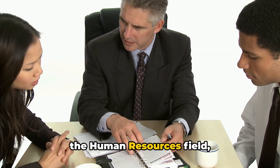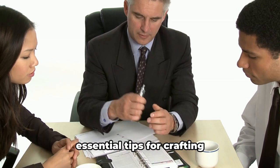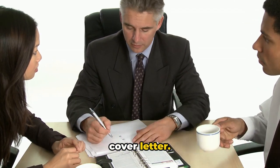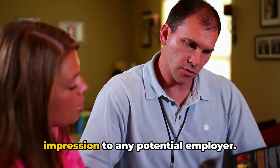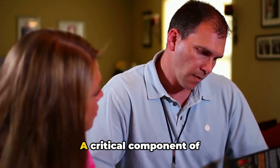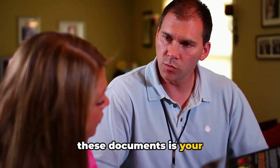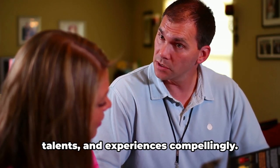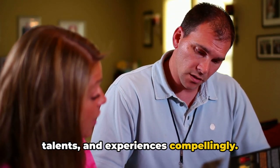With over three decades in the human resources field, I'm here to impart some essential tips for crafting that standout resume and cover letter. This duo acts as your first impression to any potential employer. A critical component of these documents is your profile statement, a gateway to express your skills, talents, and experiences compellingly.